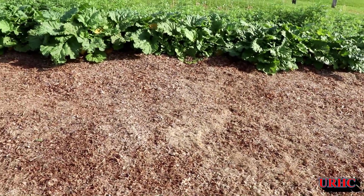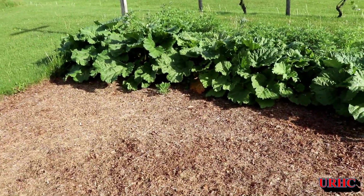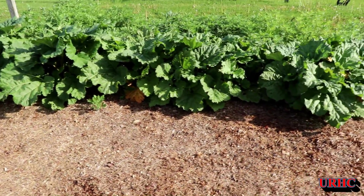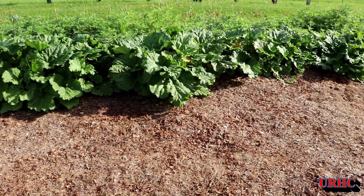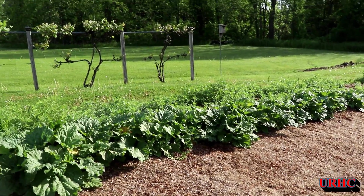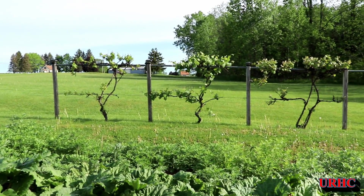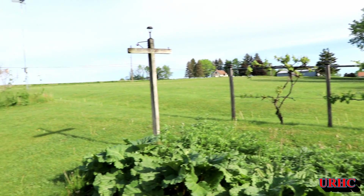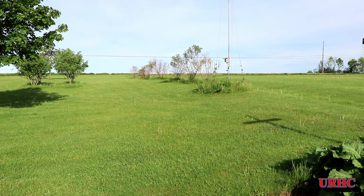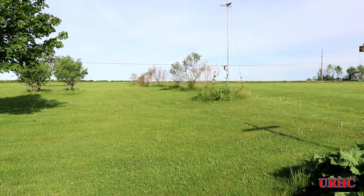I decided to take a walk up here — the rhubarb is going crazy. I do have a weed problem in the asparagus on the other side, and that bed's going to have to come out. We've been eating asparagus for several weeks. The grapes are really just starting to get some leaves on them. And up there on the hill, the elderberry — they're in really terrible shape; the drought last year did most of them in, so they'll be coming out in another week or two.